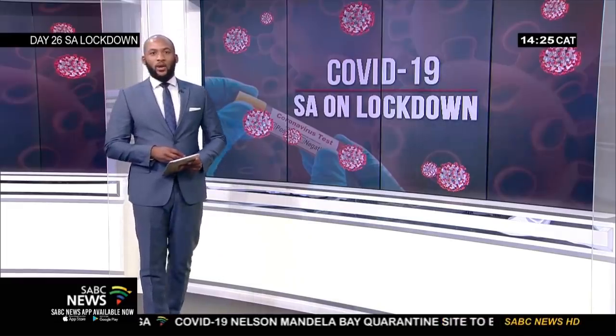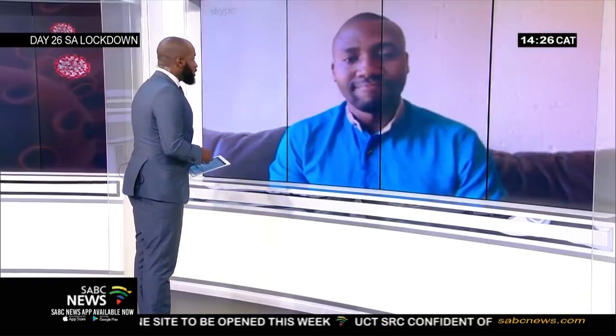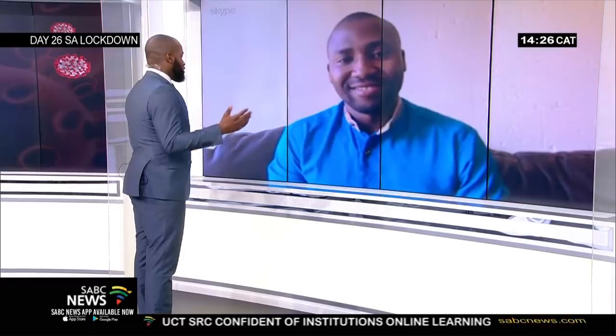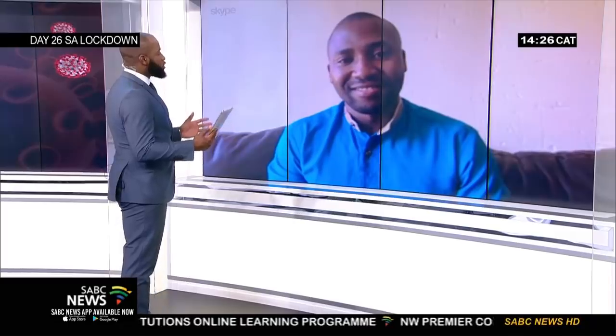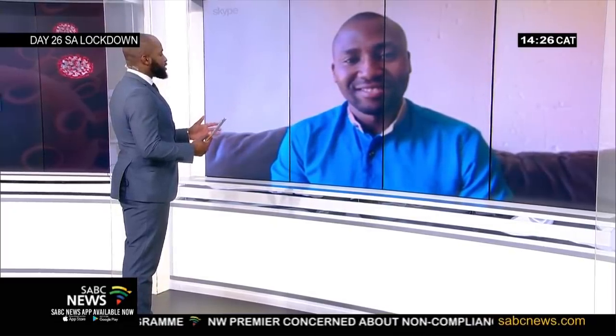Daniel Ndima is CEO and co-founder of Cape Biotechnologies. Daniel, thank you so much for the time. Congratulations — certainly warranted not just locally, but certainly globally as well. Let's talk about just the desire and the need to do this. What was your thinking in trying to find this test kit so rapidly, and how did it come about?